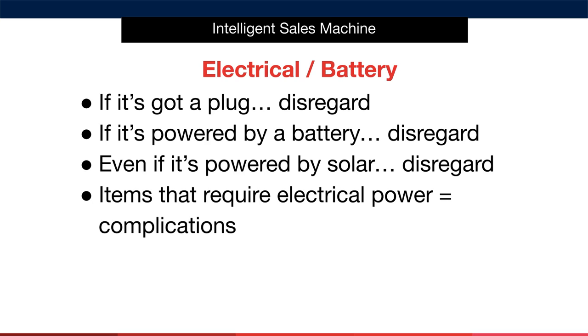Let's begin with electrical or battery-powered items. Here are the simple rules to live by: if it's got a plug, disregard immediately. If it's powered by a battery, disregard. Even if it's powered by solar, disregard it and move on. Any items that require electrical power only result in complications and fault rates, and should be thrown out of your product process immediately.